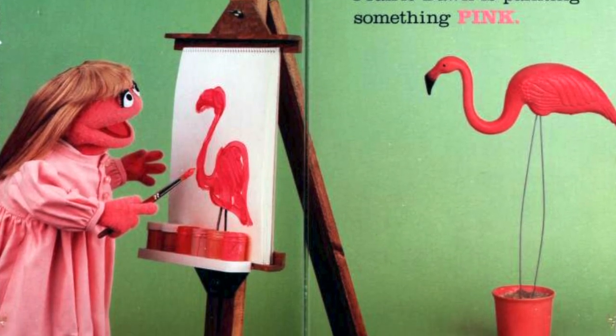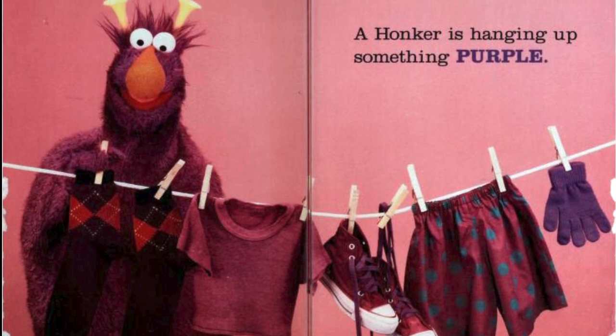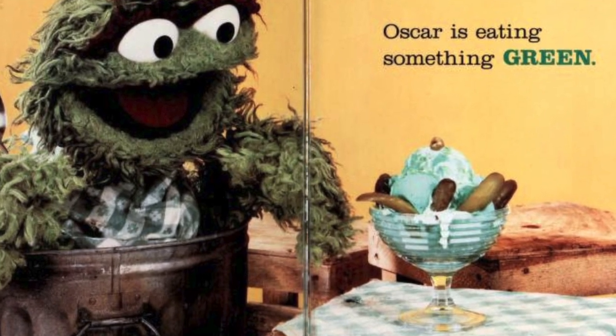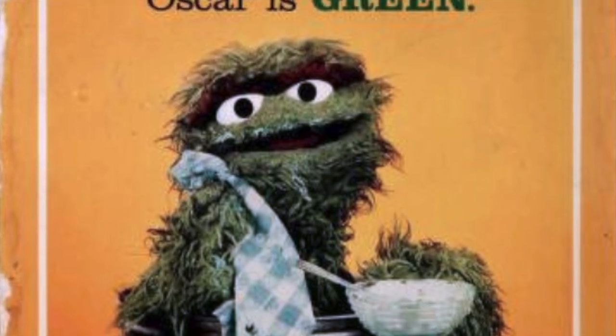Larry Dawn is painting something pink. A Honker is hanging up something purple. Oscar is eating something green. Oscar is green — "Hey, I'm eating here. Scram!"